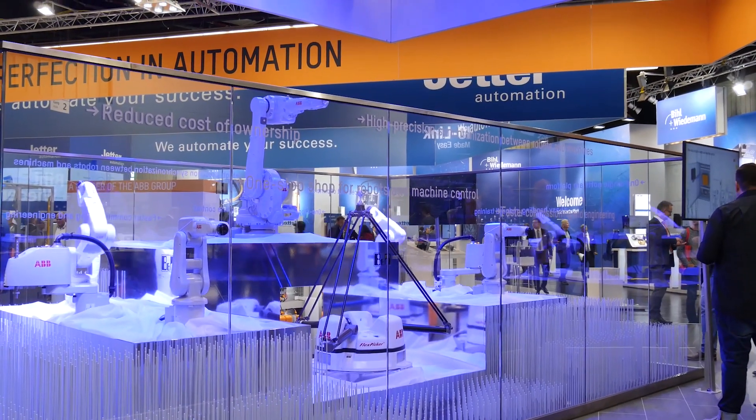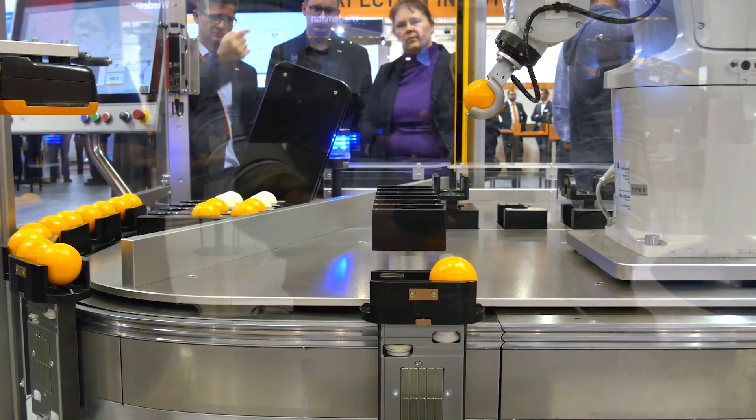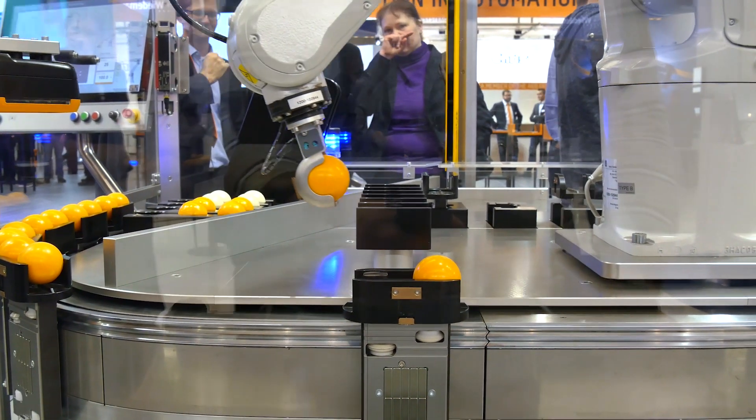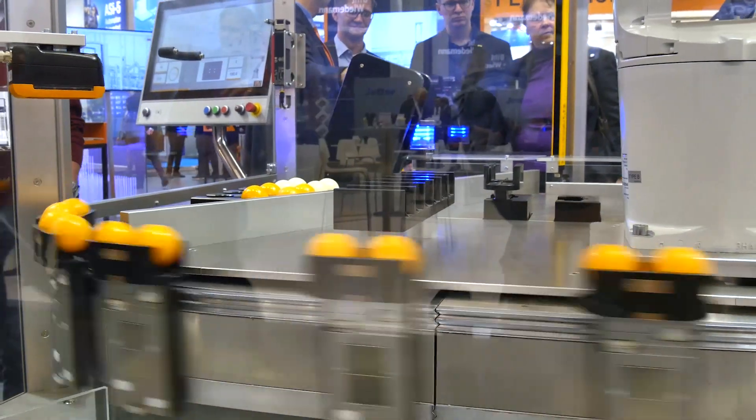For our customers, we have a unique portfolio, because we are the only one that can provide the full portfolio from the servo motion to the controllers, to the robot, all integrated into one system that helps our customers not only be more flexible, but it's easier to use, simpler to install, and gives them more flexibility.